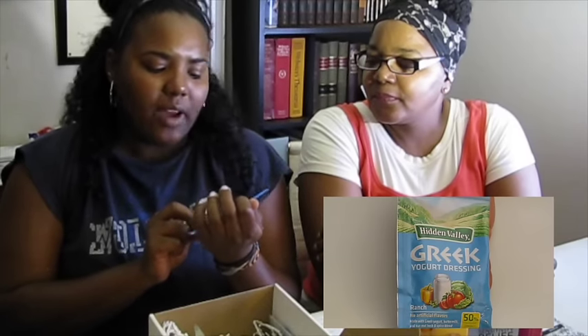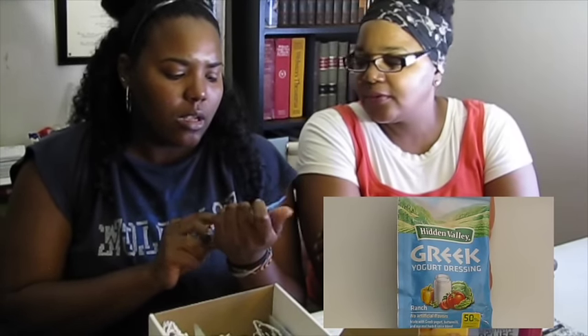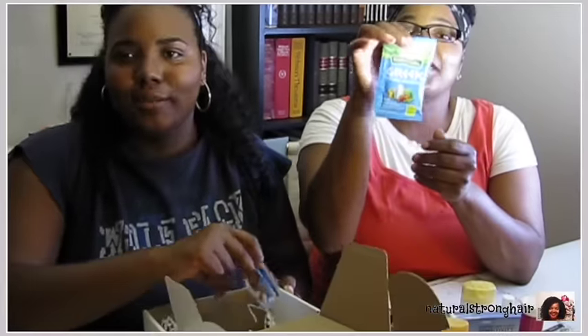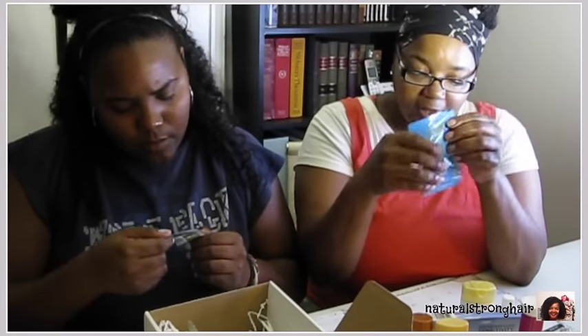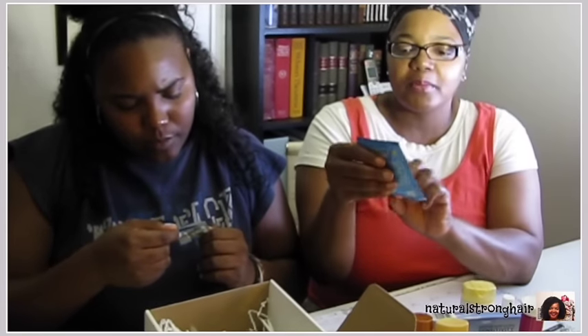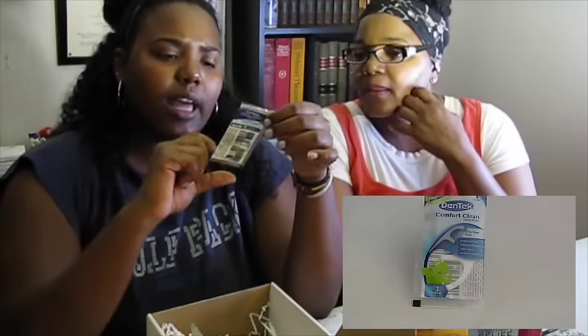And then you've got Hidden Valley Greek yogurt dressing. Never had that before — it looks like ranch. It is ranch flavored. So this is definitely something Jenea is going to try because I like Italian. I might dip a carrot or two in it, but I'm normally a vinaigrette, Italian type of person. And then here is a sample of a dental floss — it's a Comfort Clean floss pick. That's the brand Dentek, and you just get one in the package.